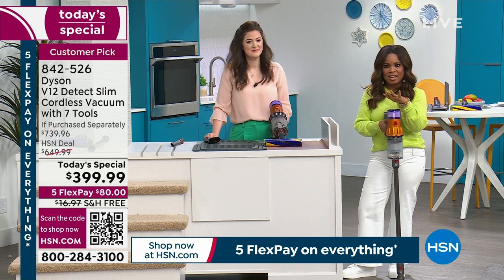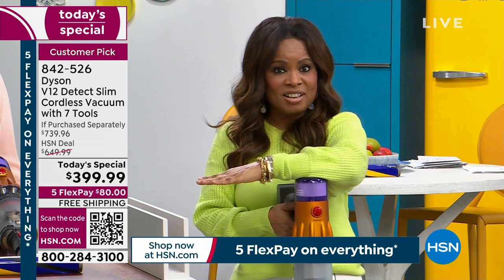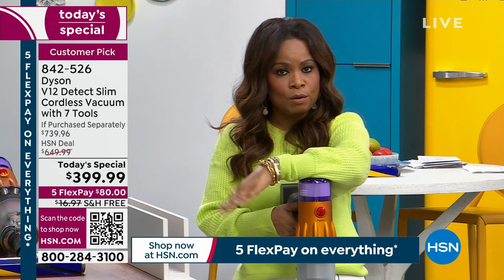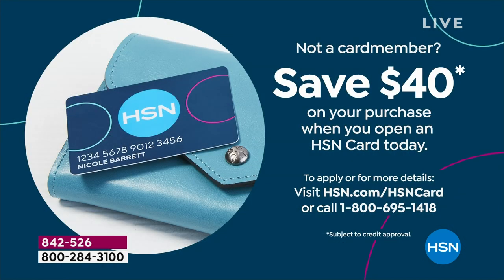Some of you are interested in VIP financing to pay for this over 12 months instead of five, taking your payments to as little as $33.33. If you don't have the HSN card, we're offering $40 when you open a new account — that $40 discount will apply on your first purchase as a new card member.